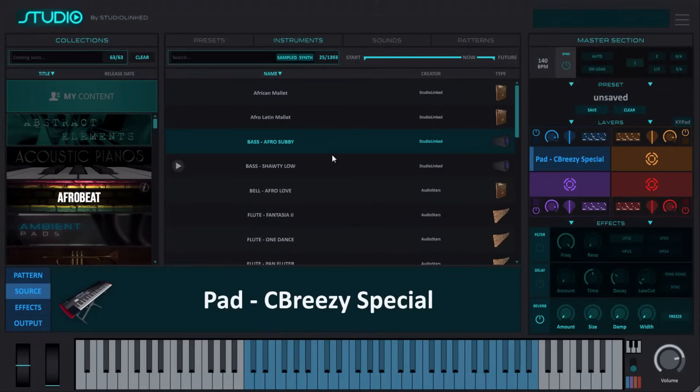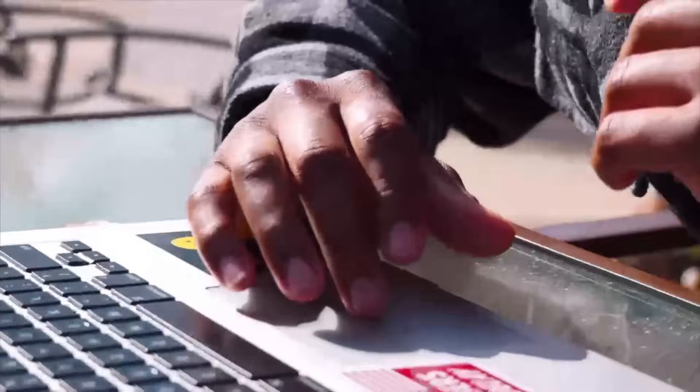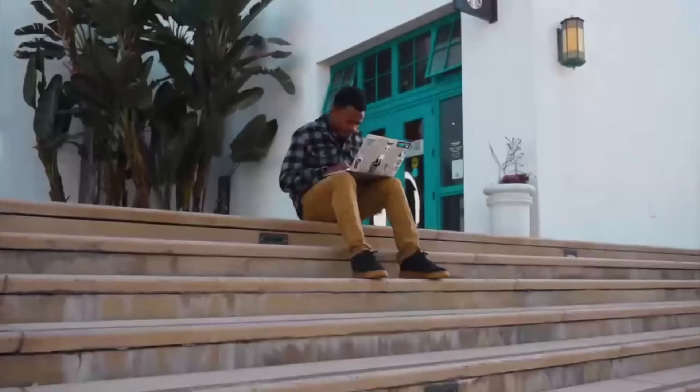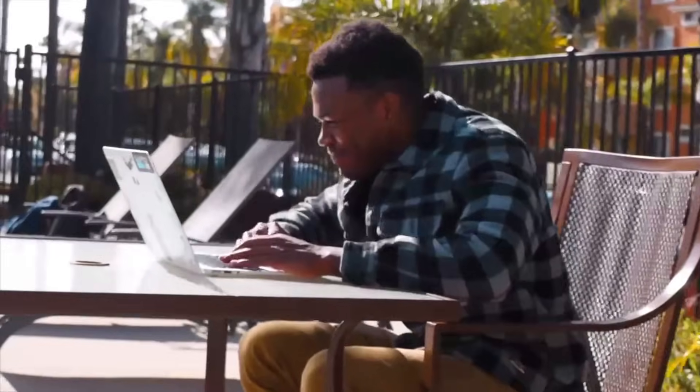Multi-sampled instruments, loops, one shots, and MIDI — all inside of one VST plugin that is frequently expanding, with new sounds added weekly. Oh, and no annoying credits or points like the other guys. It was time for someone to open up the vault, so we did. Start your seven-day free trial today.